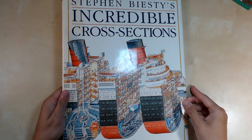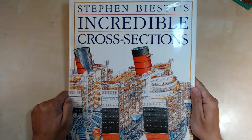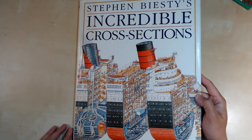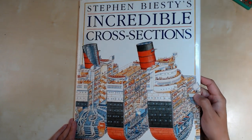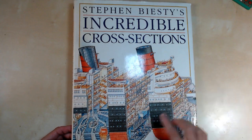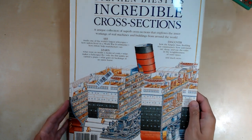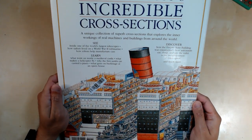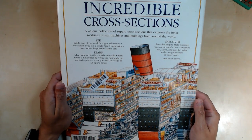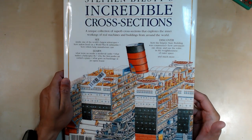Hey, what's happening everyone? Ken here and today we are going to go over Stephen Beastie's incredible cross-sections. It features fold-out pictures nearly three feet long. I've also covered a couple more of Stephen Beastie's books in previous videos, so make sure to check those out. Show your support by subscribing, liking the video, and going to my website www.rabbleboy.com. I'm also an author and illustrator with graphic novels and children's books available.